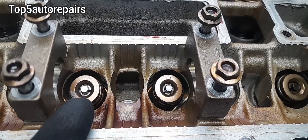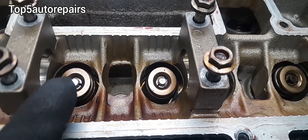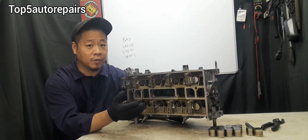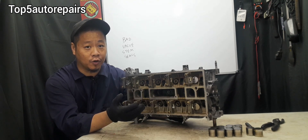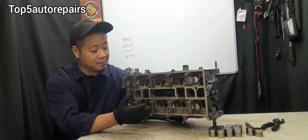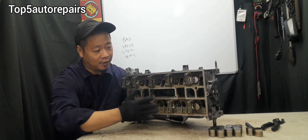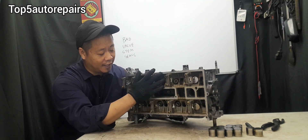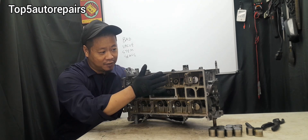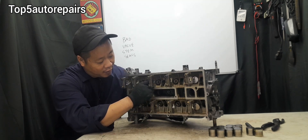The purpose of the valve stem seal is to prevent engine oil from entering the combustion chamber through the valve guide. The reason the exhaust blows more blue smoke when the engine has been sitting overnight or for a long period of time is because when you turn off your engine, all the oil accumulated on the top end — such as on the camshaft, valve cover, and so on — starts to settle down and drip toward the valve assembly.